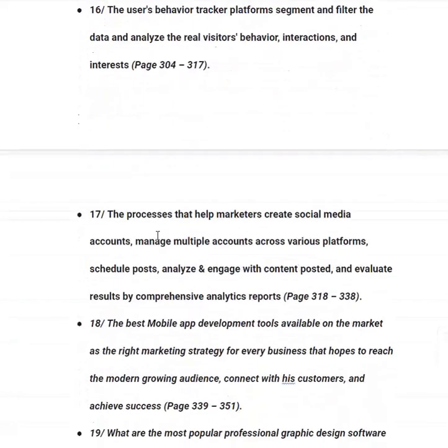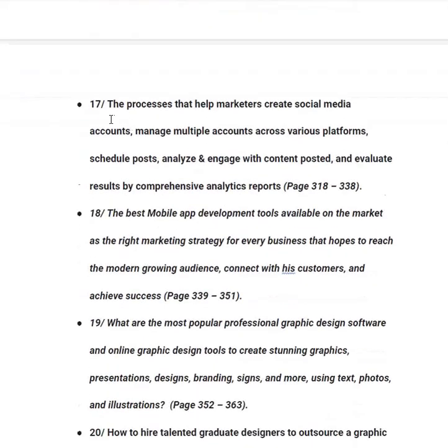In category number seventeen, you will learn processes that help marketers create and manage social media accounts across various platforms, schedule posts, analyze and engage with content, and evaluate results through comprehensive analytics reports — essentially social media marketing — from page 318 to 338.